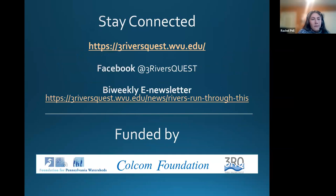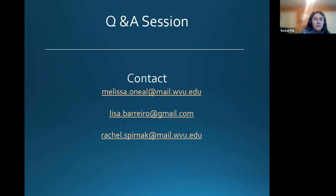These are just some links and ways to stay in touch. We do have a bi-weekly newsletter that covers general news happening within the Ohio River Basin, so I encourage everyone to sign up for that. At this time, we'll open it up to Q&A. If you have questions about anything we've presented so far or general questions about 3RQ, we're happy to take them now.